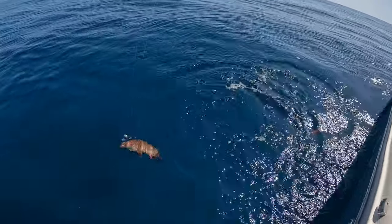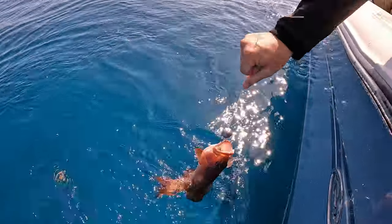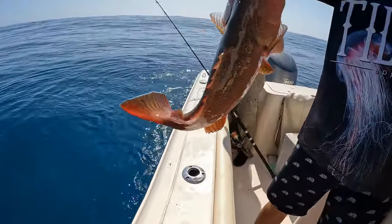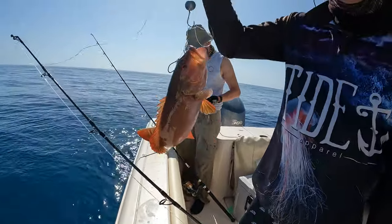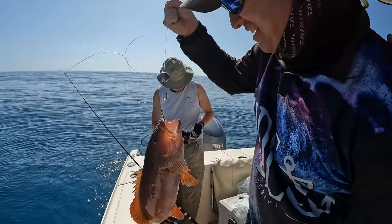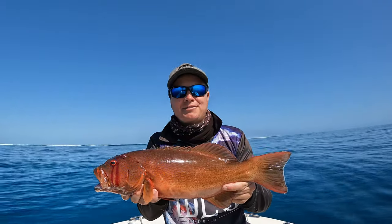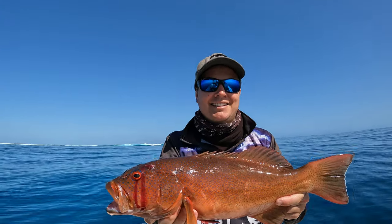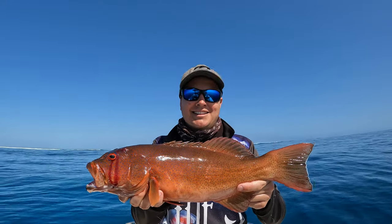Oh look at that - another cracker! He's cracked it. Nice work, Nate. Talk us through it, Nate. Drop down, send him up, hit the fish - easy as that. Mate, you're on fire! Another nice common trout.